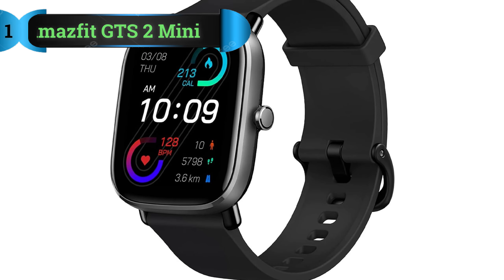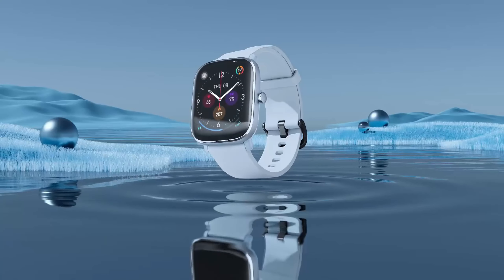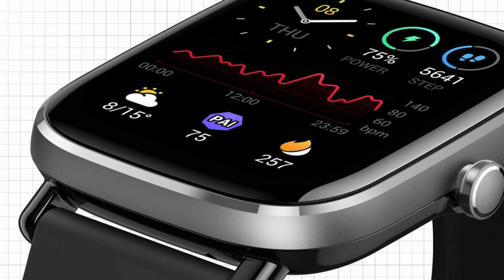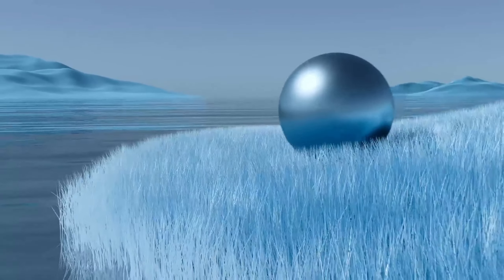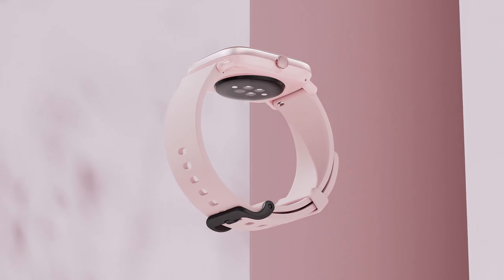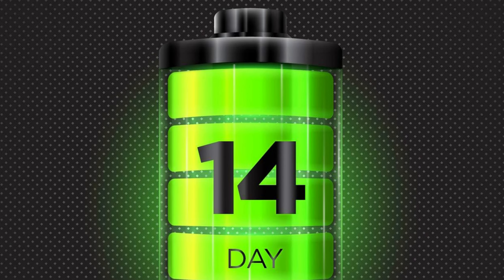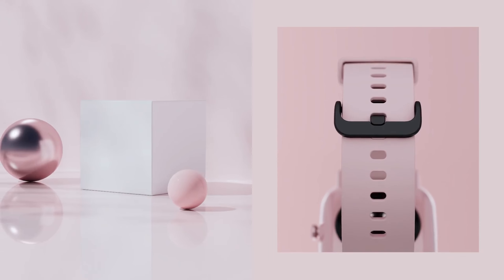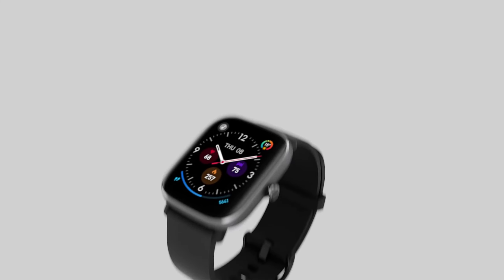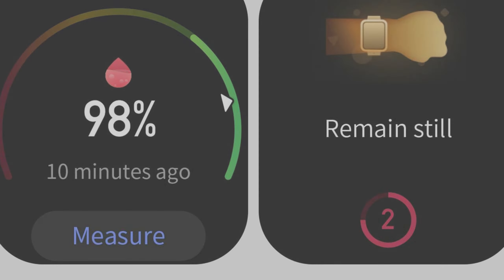Number 1: Amazfit GTS 2 Mini. The Amazfit GTS 2 Mini presents itself as an excellent and budget-friendly choice for iPhone 13 users. Boasting an AMOLED display, it delivers unparalleled contrast in sharpness and visuals, a feature uncommon even among high-end watches like the Fitbit Ionic or Garmin Phoenix series. While the watch seamlessly integrates with both iOS and Android devices, it's worth noting that some functionalities may be limited when paired with an iPhone. Trade-offs were inevitable to maintain affordability.